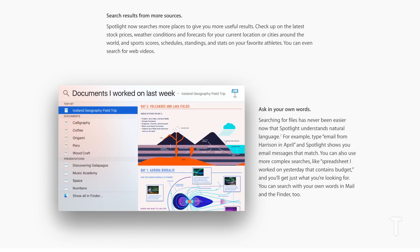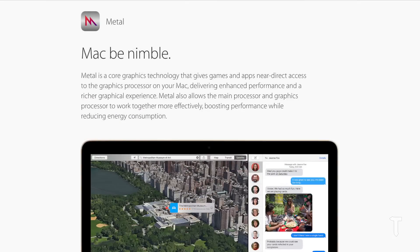Apple has brought the Metal core graphics technology to Mac OS X. Developers can make use of this technology to combine CPU and GPU performance to develop better, more efficient applications that are faster and more responsive.